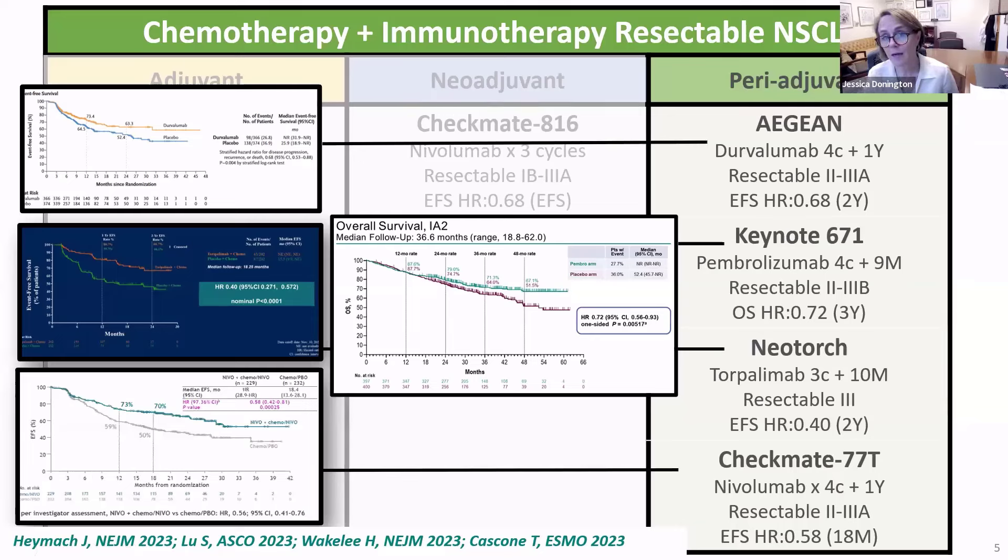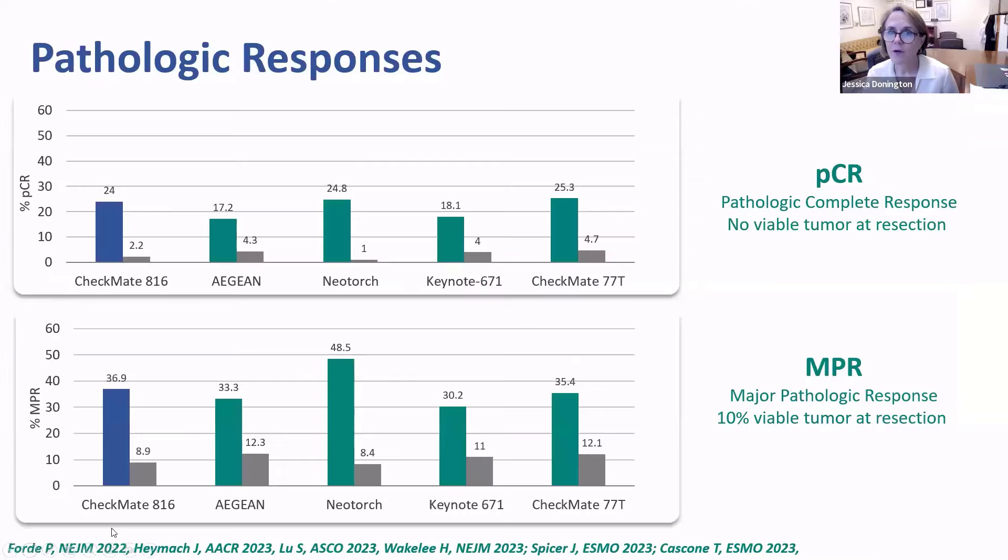The last trial, reported at ESMO this fall, was the Checkmate 77T, with four cycles of nivolumab plus chemo followed by a year of nivolumab. Again, the event-free survival curves are all quite similar. Now I'm going to break all the rules and do cross-trial comparisons — this is against every statistical rule and everything we've been taught about clinical trials. But the populations studied in these trials are incredibly similar, as are the treatments, so I think this is only maybe breaking 90 out of 100 rules. Looking at path CR, the results are quite similar across all trials, with path CR with the addition of immunotherapy to chemotherapy ranging between 17 and 25 percent and with a dramatic increase from their control arms.